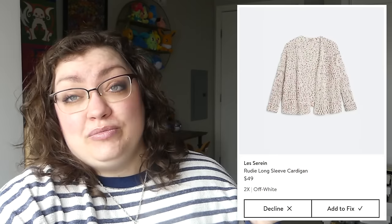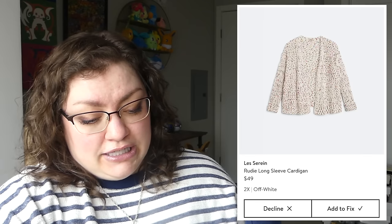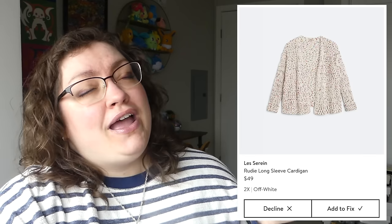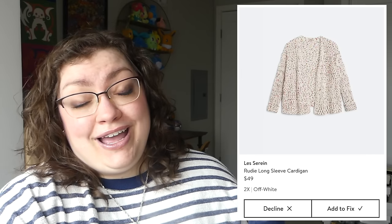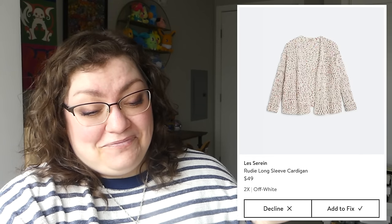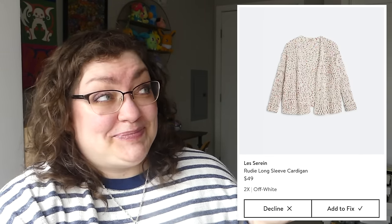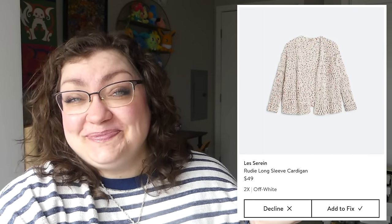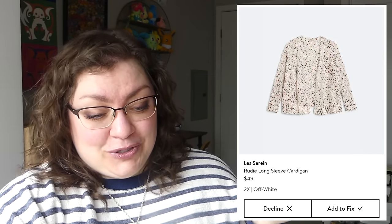I think you can probably guess what I did with this one. The Rudy long sleeve cardigan — listen, I know I don't need another cardigan in my wardrobe, I have so many, but I love a good cardigan and these polka dots. Yeah, I got that. We're going to try that on.